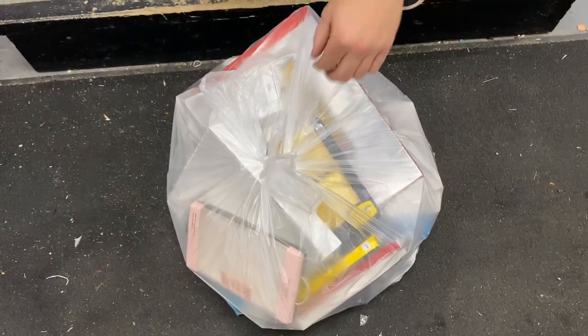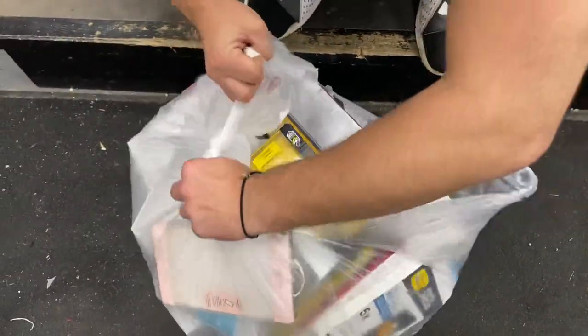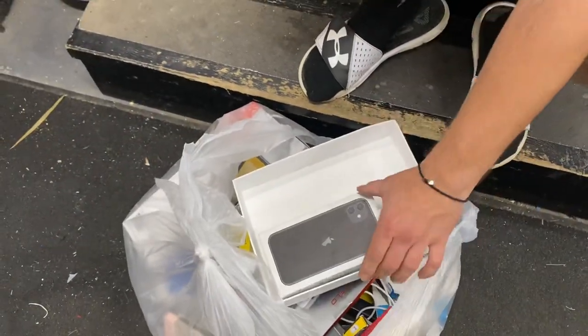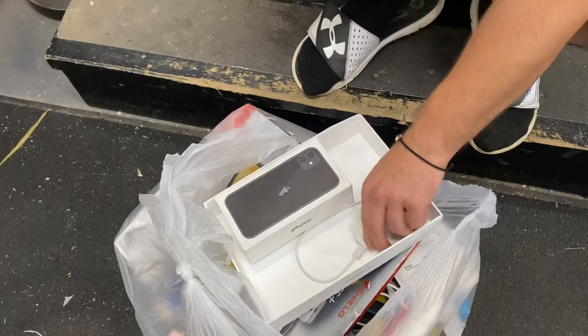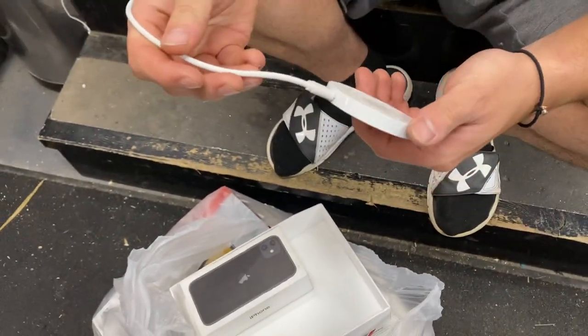It's ripped open, let's see what we got. And we're in! Look at that dude - boxes on boxes. Check it out. Oh, right off the bat dude, that's a little wireless charger. That's pretty freaking cool.